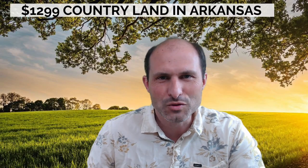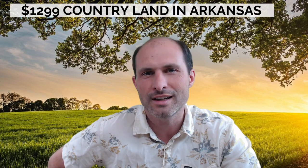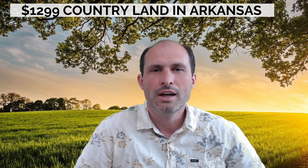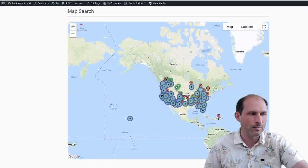Welcome back to ruralvacantland.com, this is Luke Smith. I've got another property for you — this one is in Arkansas, in the country. I'm calling it $1,299 country land because a lot of people are always asking, 'Luke, I see all these cheap properties in Arkansas but why don't you have any in the country?' We do have some in the country, you just got to look at the map.